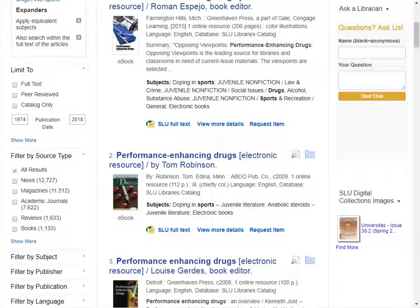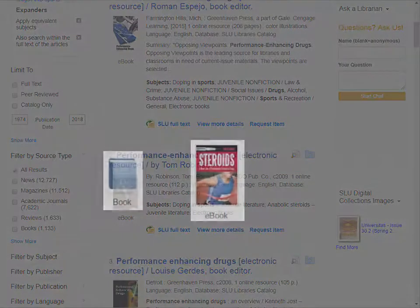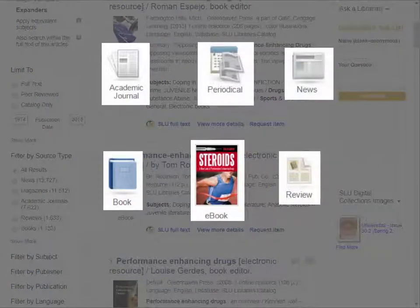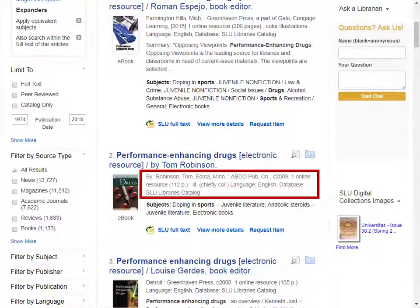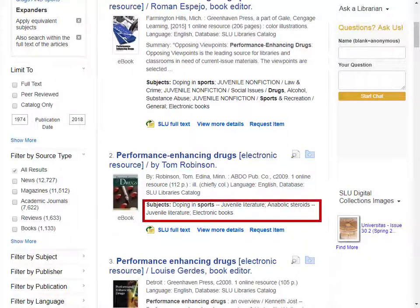Each result has an icon telling you what kind of resource it is – book, academic journal, etc. This makes it easier to browse through your results if you're looking for a specific type of source. The title of the article or book is found across the top of each result. Just below the title, you'll find all the publication information for the source, including the author and date. You'll also find a brief summary or abstract and any assigned subject words. All of this information will help you decide if the result looks useful for your research.